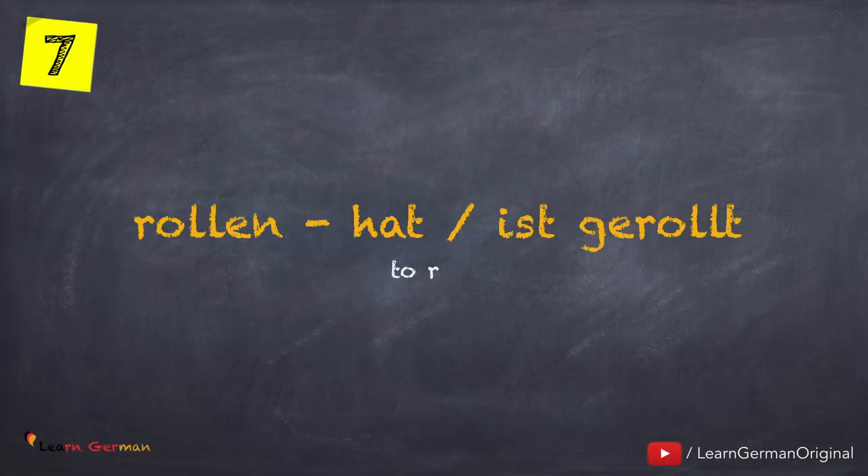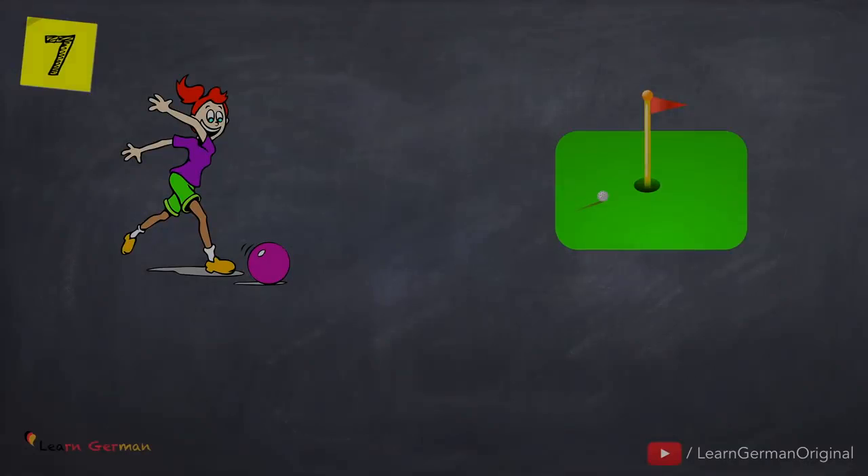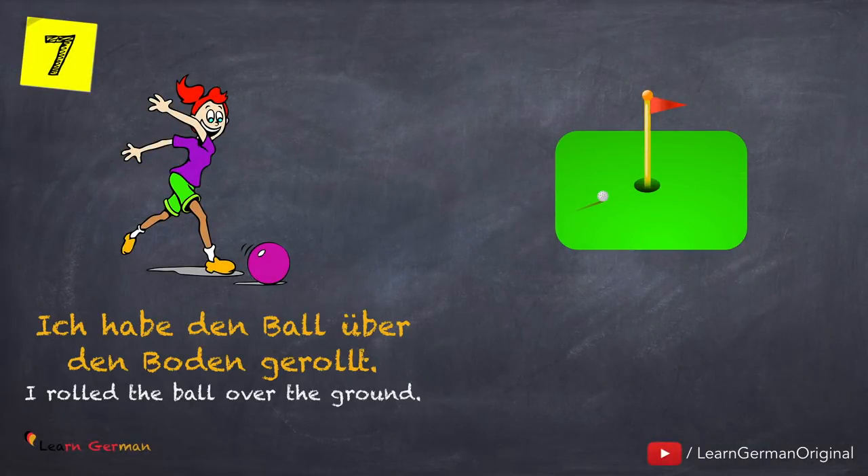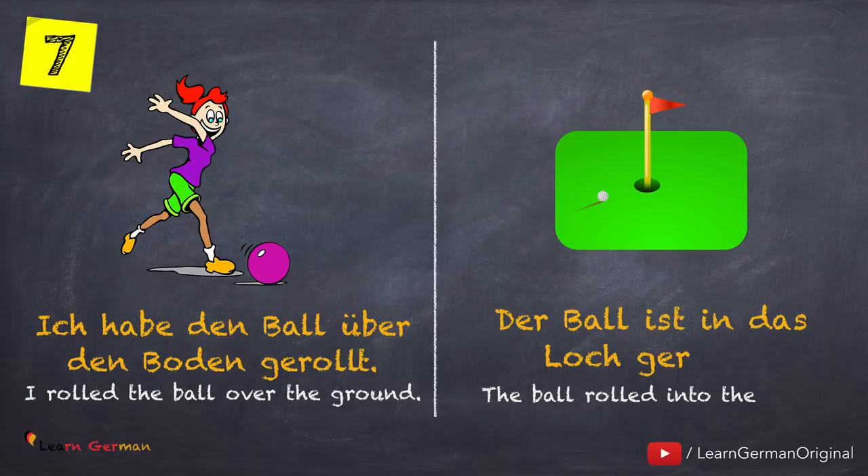The next verb is rollen — hat oder ist gerollt. Let's look at the first example: Ich habe den Ball über den Boden gerollt. Der Ball ist in das Loch gerollt.